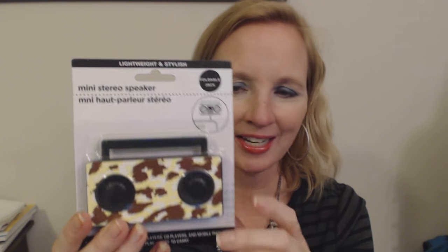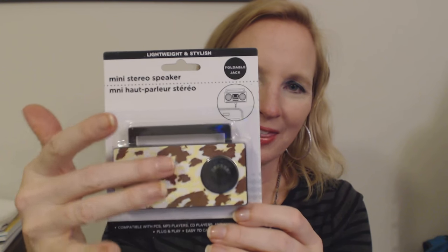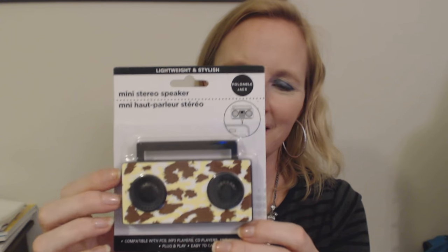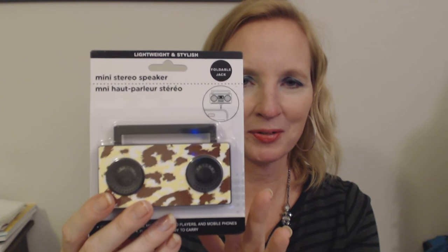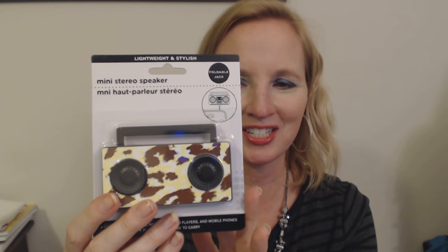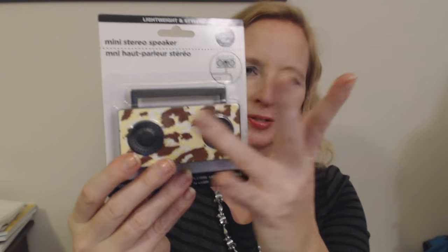They had some that were pink and purple, and some that looked like they were plaid. Those were all okay, but I like this one the best. They had one that was just a plain neon green, but I still chose this one. I'm curious to see what a dollar store portable mini stereo speaker sounds like. It should be really interesting. So there's my mini stereo speaker.